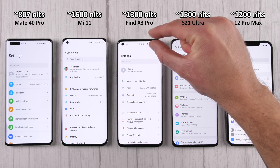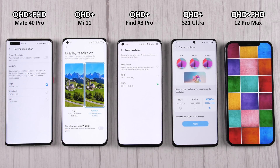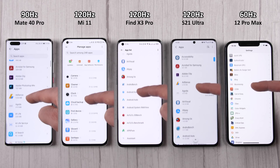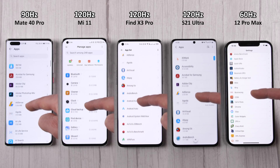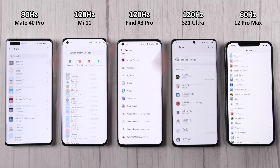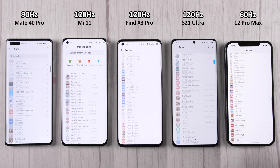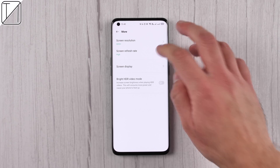At least it's nice and symmetrical, with the notch being just a tiny punch hole in the top left-hand corner. We have the QHD+ panel and 120Hz as mentioned, which definitely shows compared to the iPhone 12 Pro Max's 60Hz panel. This is also an adaptive refresh rate panel that can switch from 5Hz all the way up to 120Hz to preserve battery life.